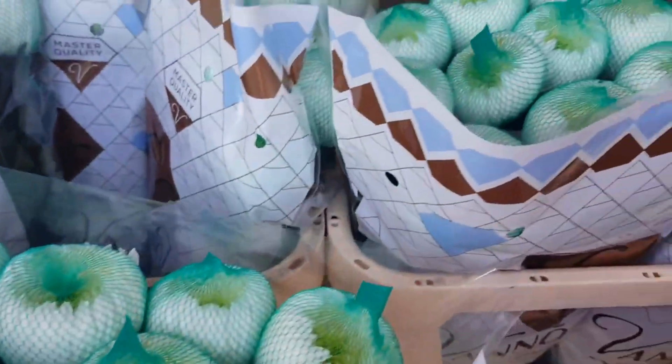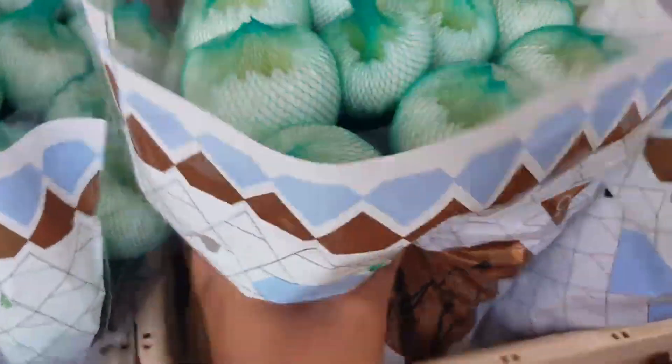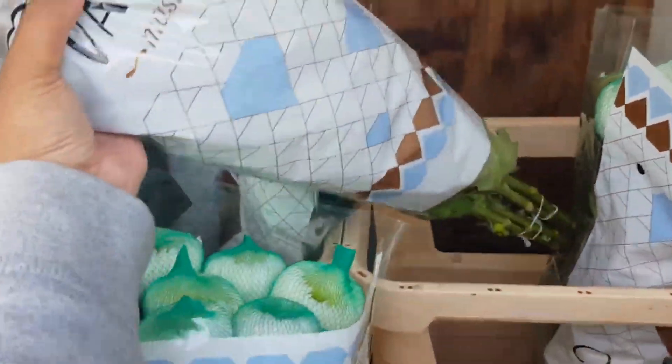I'm going to choose ones that are kind of closed still so I can watch them open. They all look the same to me — oh, this one looks nice actually, so I'll grab this one. They're quite heavy though, they're huge.